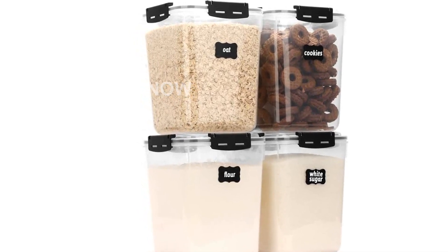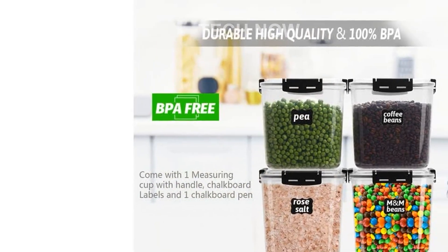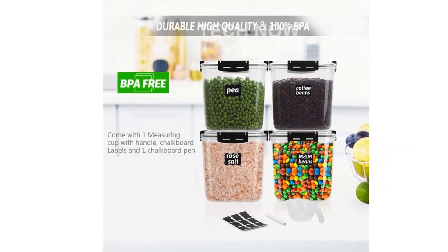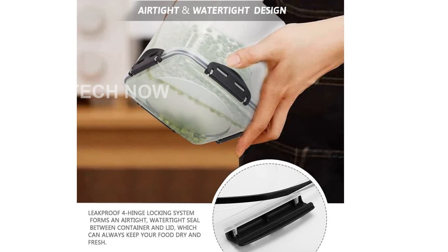Perfect for storing dry food and baking supplies such as flour, sugar, rice, grains, chips, cereals, nuts, beans, snacks, pasta, coffee, and tea. The containers also have wide openings, making it easy to scoop out the contents with a measuring cup.